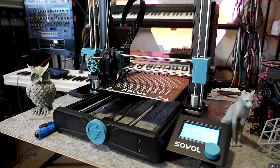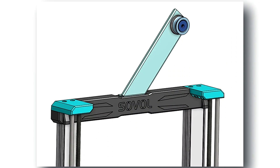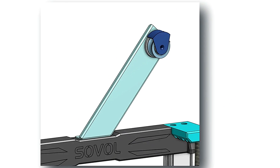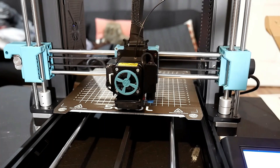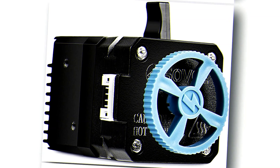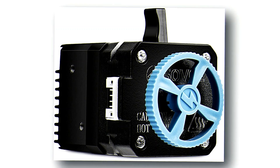Plus, with its sturdy aluminum frame and durable components, this printer is built to last, making it ideal for both hobbyists and professionals alike. Whether you're a seasoned maker or just starting out, the Sovol SV06 offers an intuitive user experience and exceptional performance that will exceed your expectations. Unlock your creativity and unleash the possibilities with the Sovol SV06 3D printer.